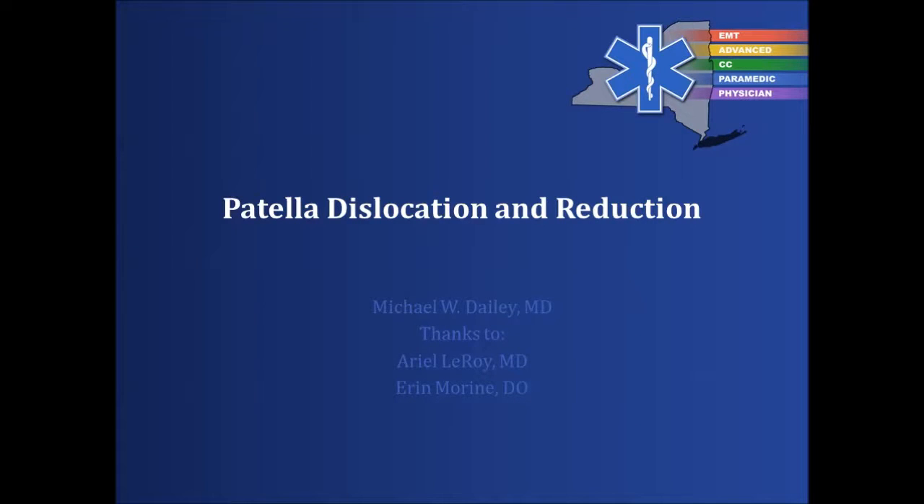Hi, this is Michael Daly. I'm the regional EMS medical director for the Hudson Mohawk region, or REMO, in New York State. I'm going to spend some time talking about patella dislocations and reduction of patella dislocations. I'd like to thank Ariel Leroy and Aaron Morin, both of whom were residents at the Albany Medical Center, for their support in writing this presentation.